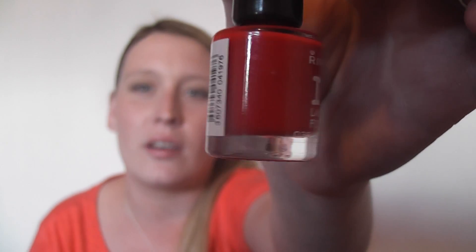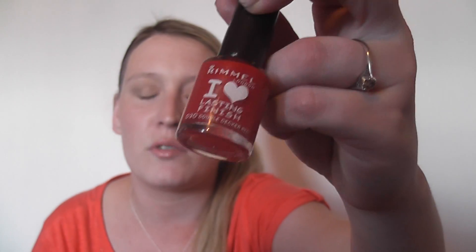I've been wanting a red nail varnish for a good while now. I've got some reds, but not the type of red I've been wanting — I wanted a proper primary red. I've got Rimmel's I Love Lasting Finish in Double Decker Red. I just love the name, and I think the colour is just perfect. It clashes with my skin tone — the contrast is so massive. Look how pale I am compared to that red, and it looks brilliant. On the toes it's just absolutely gorgeous, and I can't wait to wear it with sandals.